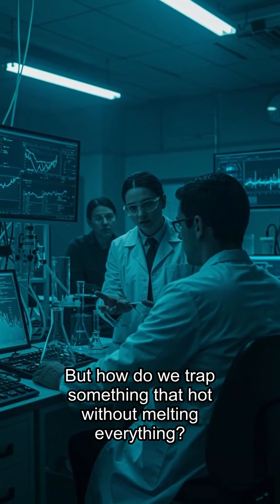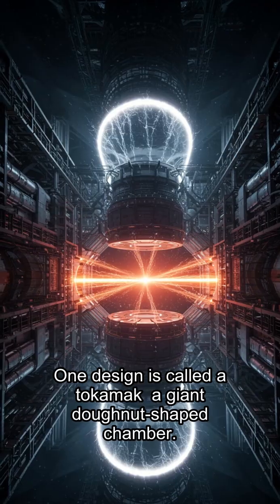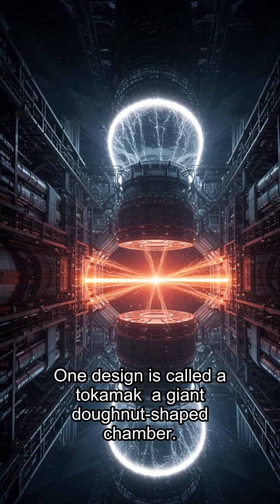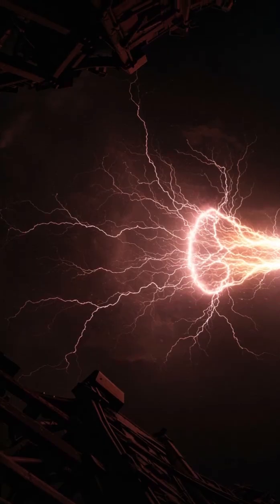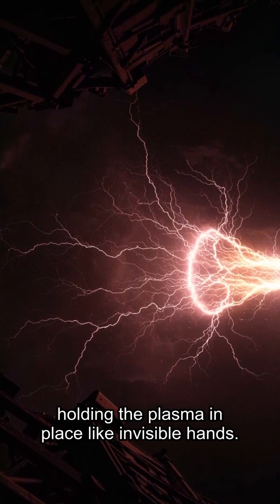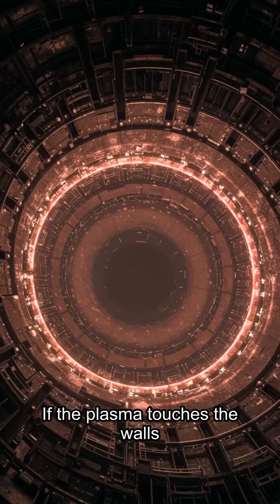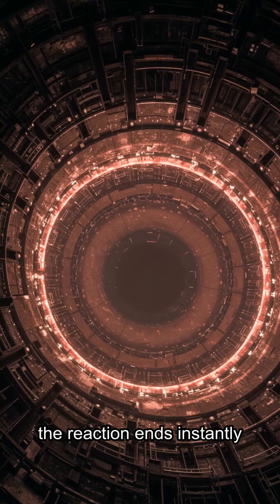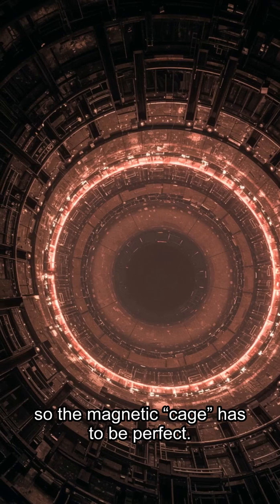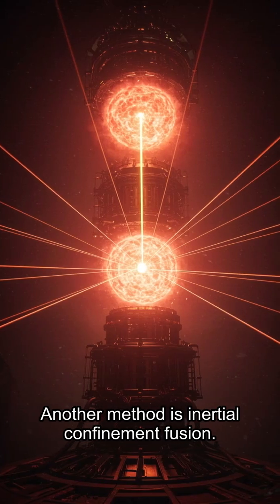But how do we trap something that hot without melting everything? This is where fusion reactors come in. One design is called a tokamak, a giant donut-shaped chamber. Inside, super-powerful magnetic fields bend and twist, holding the plasma in place like invisible hands. It's like trying to trap lightning inside a bottle. If the plasma touches the walls, the reaction ends instantly, so the magnetic cage has to be perfect.